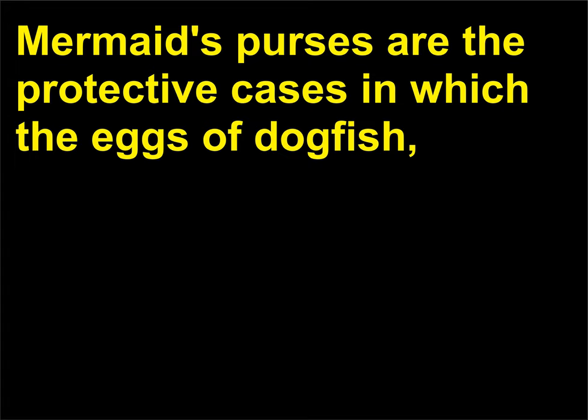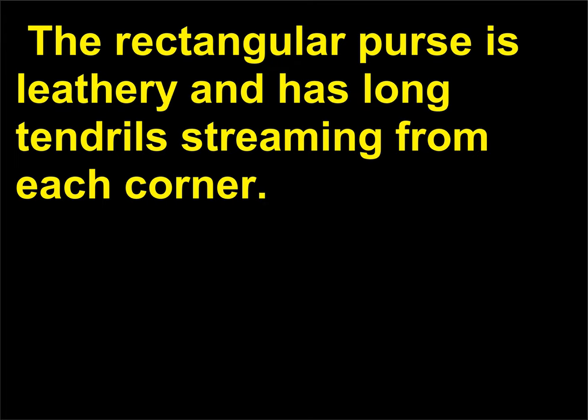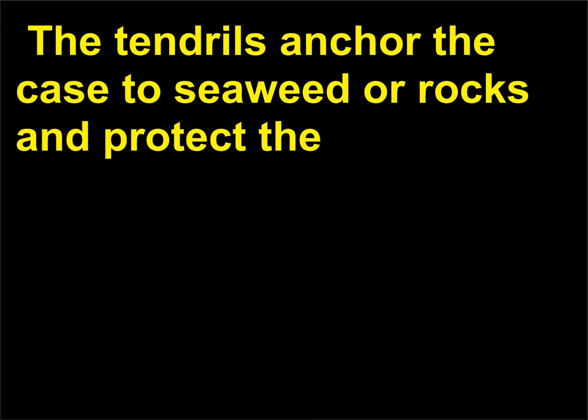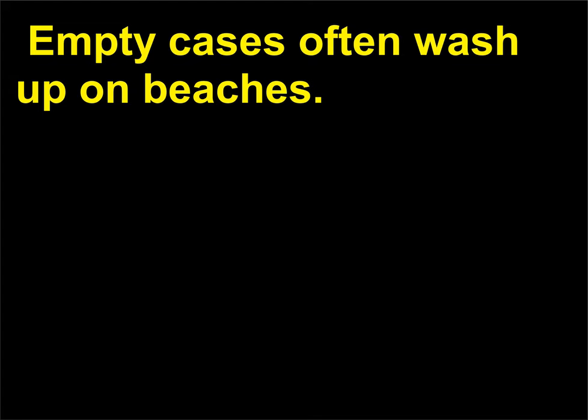What is a mermaid's purse? Mermaid's purses are the protective cases in which the eggs of dogfish, skates, and rays are released into the environment. The rectangular purse is leathery and has long tendrils streaming from each corner. The tendrils anchor the case to seaweed or rocks and protect the embryos during the six to nine months it takes for them to hatch. Empty cases often wash up on beaches.